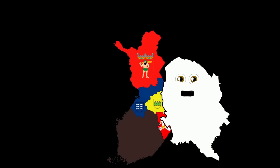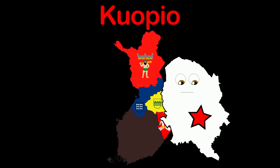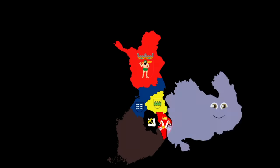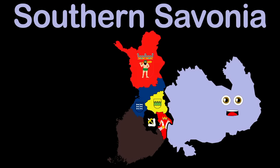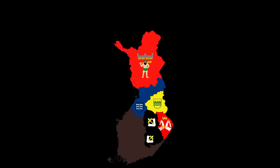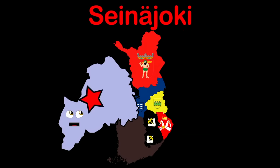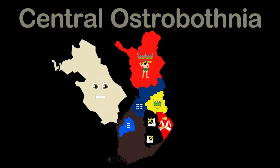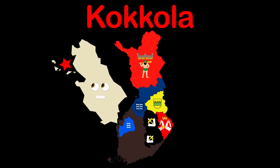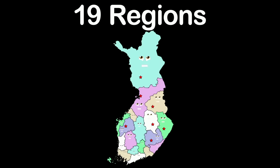I'm Northern Savonia — a landlocked region. Visit Kuopio, my capital, for any reason. I'm Southern Savonia — a region in Finland. Mikkeli is my capital — yeah, that's where it stands. Southern Ostrobothnia — that is my name. Seinäjoki is my capital — we have dance contest fame. Central Ostrobothnia — it's a region in Finland. My capital Kokkola — it is really grand.